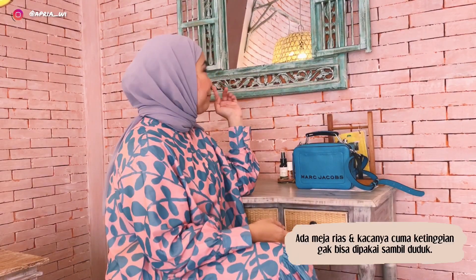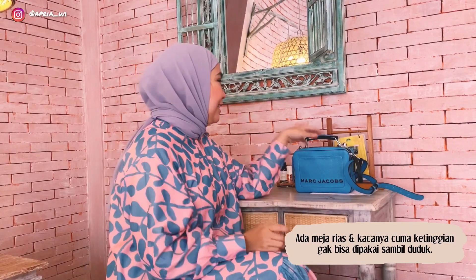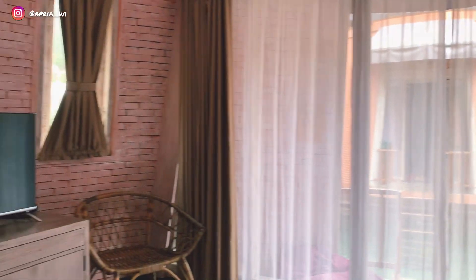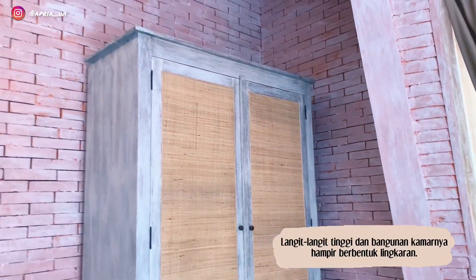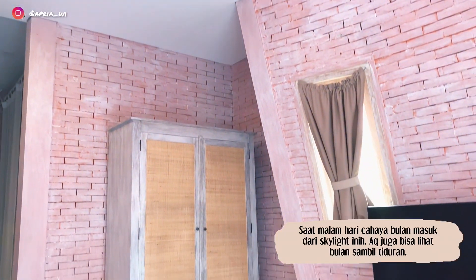Di bagian sini ada tempat untuk ngaca, tapi ini ketinggian banget — jadi aku nggak bisa ngaca atau make up-an tanpa berdiri dulu. Ada paket-paket yang ditawarkan, kalian bisa lihat di sini, semuanya ada jelas. Ada laci-laci juga — kalian bisa taruh dompet, kunci motor, kunci mobil, dan jam tangan di sini biar lebih rapi. Langit-langitnya tinggi banget dan ruangannya hampir berbentuk lingkaran. Yang paling cantik itu kalau pas malam, aku bisa melihat bulan dari atas kasur langsung — dan sinar bulan bisa masuk ke dalam kamar ini.